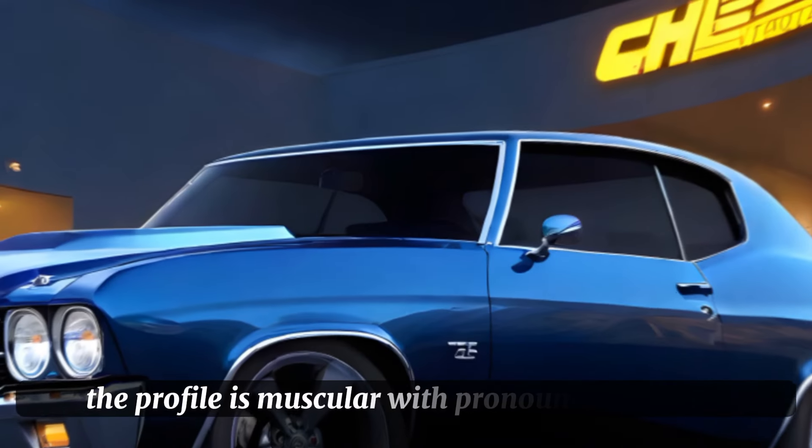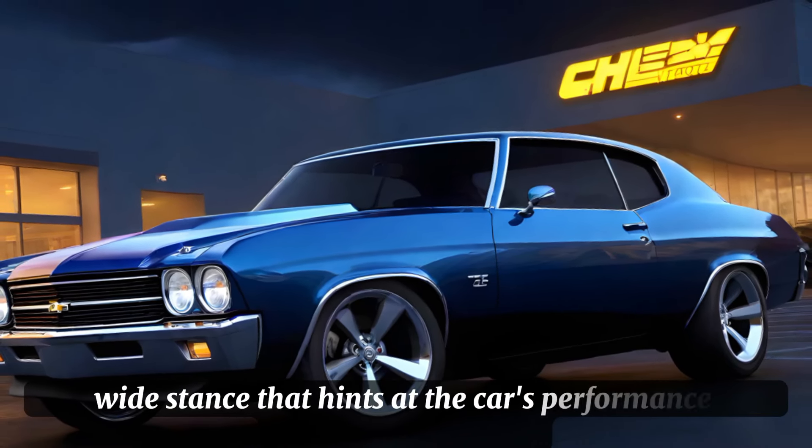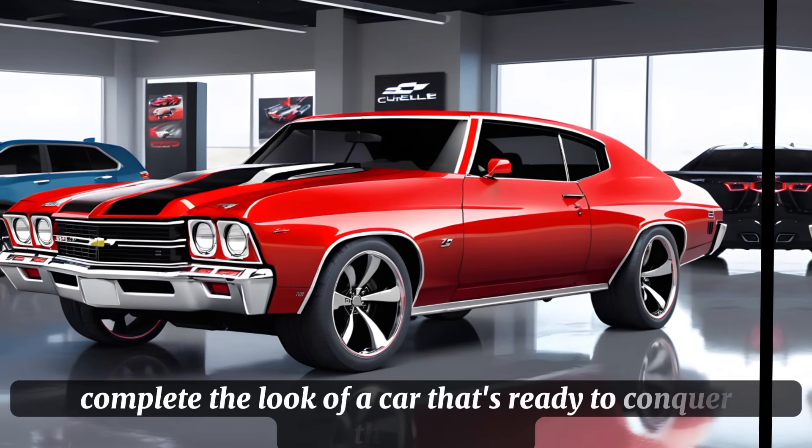The profile is muscular, with pronounced fenders and a low, wide stance that hints at the car's performance capabilities. At the rear, the quad taillights and dual exhausts complete the look of a car that's ready to conquer the road.